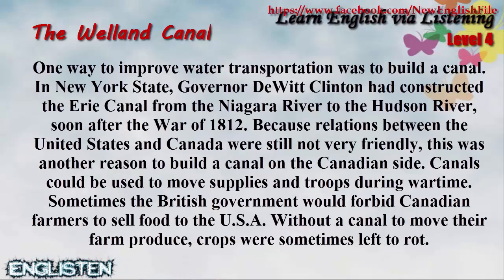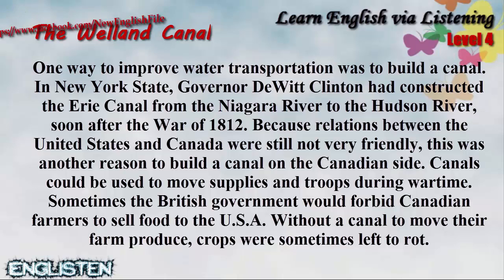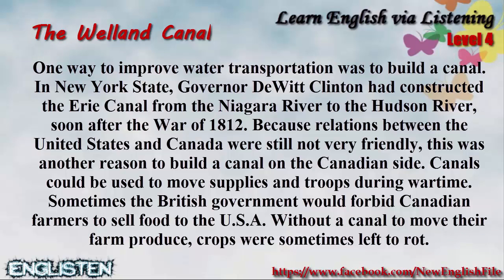One way to improve water transportation was to build a canal. In New York State, Governor DeWitt Clinton had constructed the Erie Canal from the Niagara River to the Hudson River, soon after the War of 1812. Because relations between the United States and Canada were still not very friendly, this was another reason to build a canal on the Canadian side. Canals could be used to move supplies and troops during wartime.